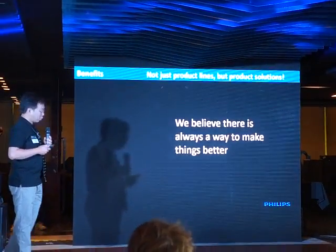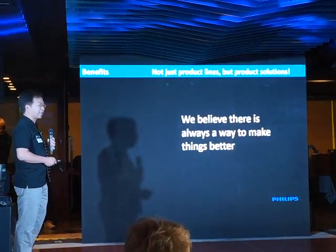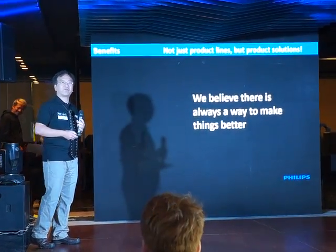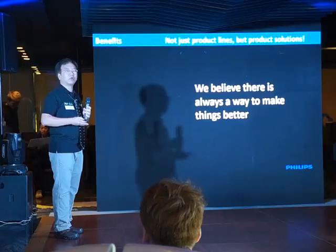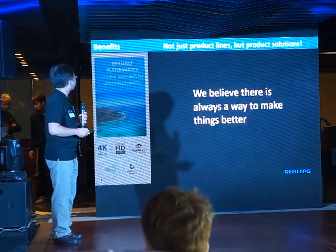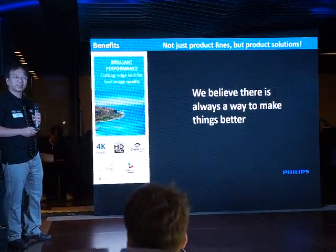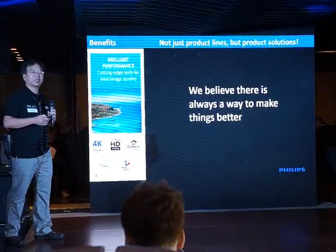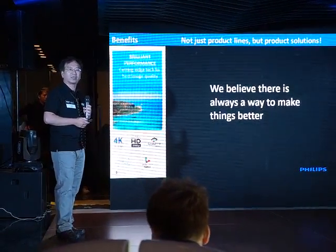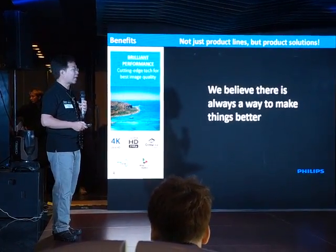We believe that there is always a way that we can make things better. So what we provide is not only benefit, but also solutions into our Philips monitor product. First thing: brilliant performance. We want to put the cutting-edge performance — that's the 4K, the ultra-clear 4K — and also the wider color gamut into our Brilliance product line.